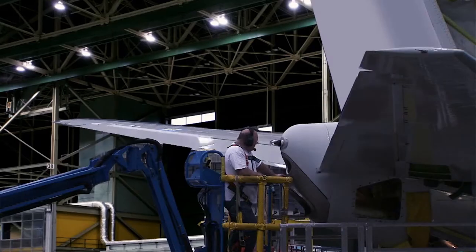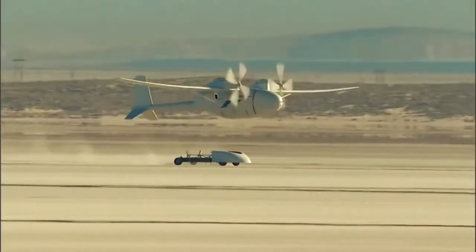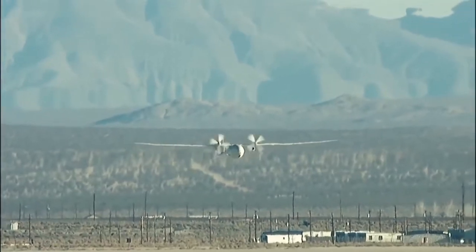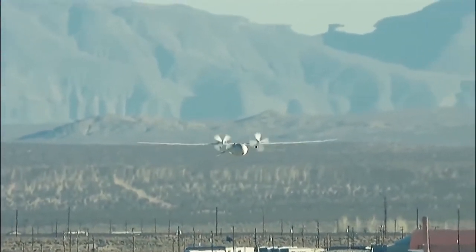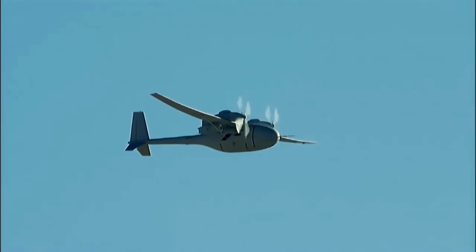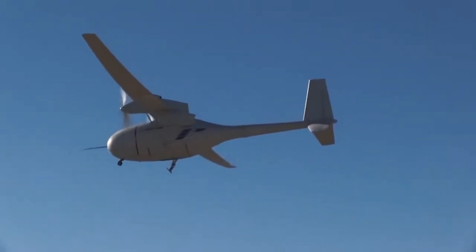This is what John did as the wing technical integrator for the Phantom Eye project. The Phantom Eye is an airplane that doesn't carry any people — it just carries cameras and other equipment up to very high altitudes. It flies up to 65,000 feet, which is far higher than most airplanes — over 12 miles up. And it can stay up there for four days at a time.